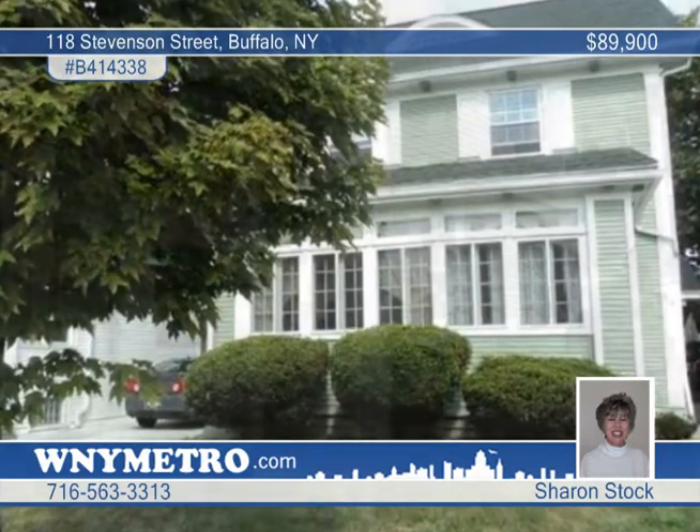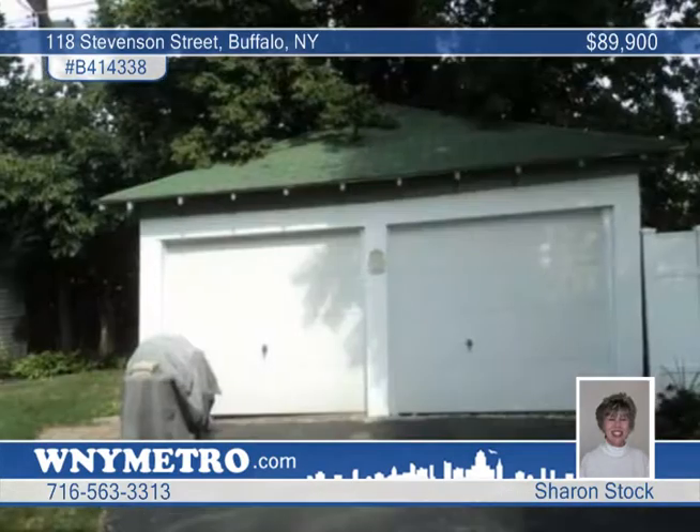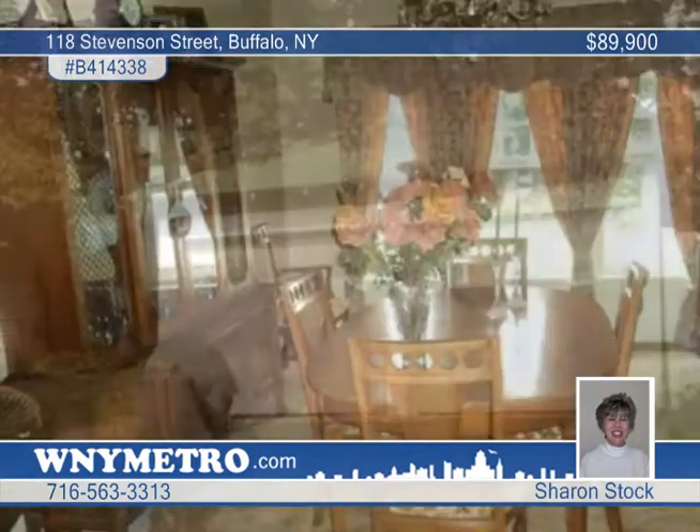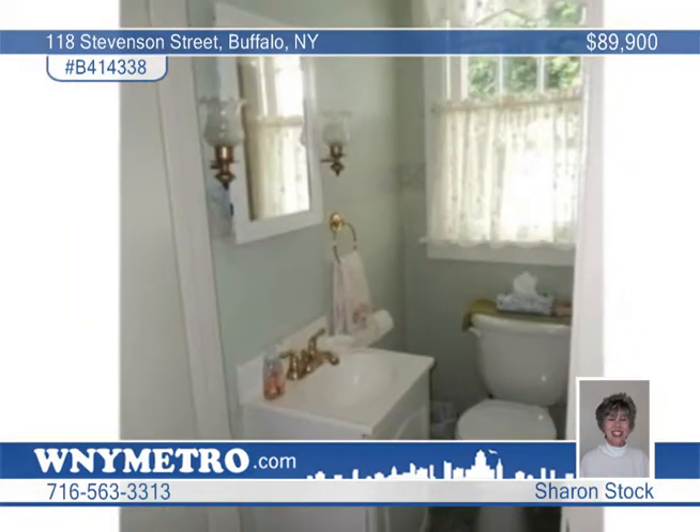Sharon Stock says this beautiful South Buffalo home is move-in ready. It presents a beautifully landscaped yard to enjoy those warm summer nights. Updates include the roof, bath, upper deck, kitchen counter and faucet, and much more.